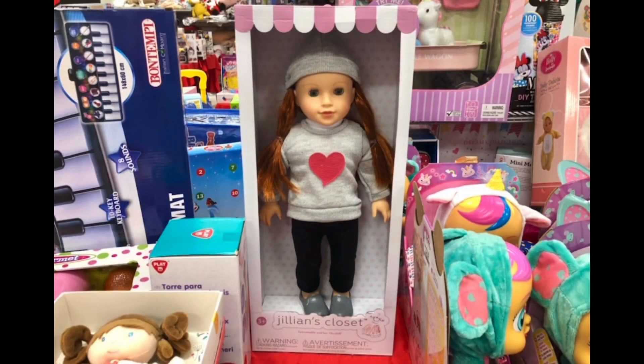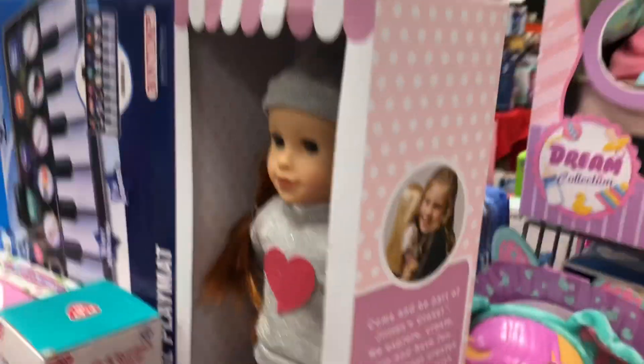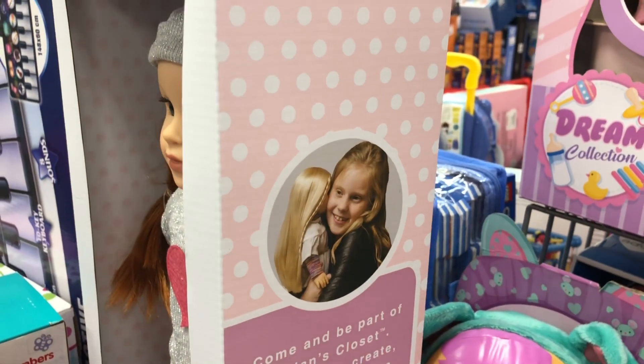Here's another 18-inch doll brand — this one's called Jillian's Closet. This is a brand that has a girl hugging an actual Julie doll on the side of its box. These dolls show up at TJ Maxx and Marshalls stores every Christmas. They have soft bodies, blinking eyes, and rooted hair. Their body size is the same as American Girl dolls so you can use the same clothes for both, but their feet are slimmer so you can't use their shoes for American Girl dolls. This doll was $20 in my store.